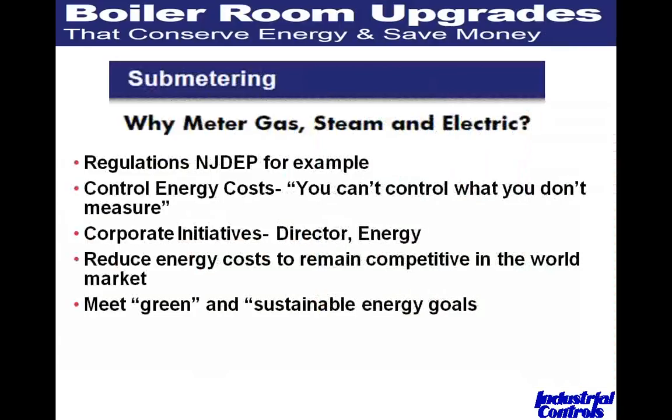So why sub-meter gas, steam, and electric? The first reason is regulatory compliance. In New Jersey, the NJDEP three years ago required anyone with energy-producing devices of 20 million BTUs or more to perform a combustion test annually and report the previous year's gas or oil usage. Two years ago it went to 10,000 BTUs, and in 2010 it went to 5,000 — equivalent to about a 150 horsepower boiler. We're also getting calls from New York State, suggesting they may have passed a similar ordinance.